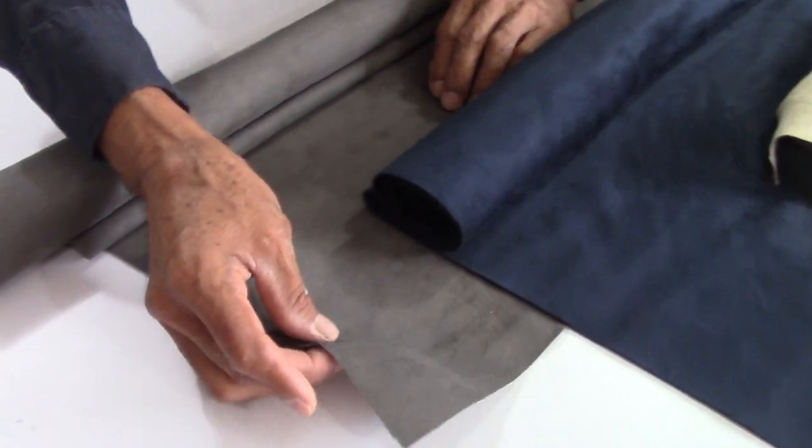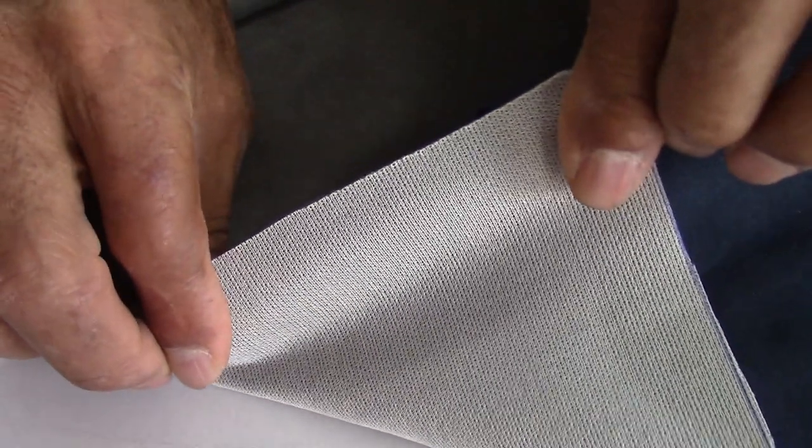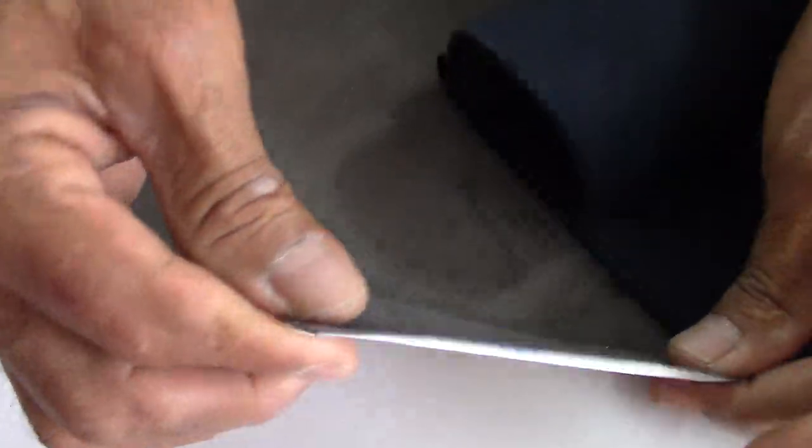We can also find in upholstery stores textiles that look like suede. These materials also show the characteristics of natural suede. They are cheaper and can be used to decorate vehicle interiors, including seats, door panels, and headliners.